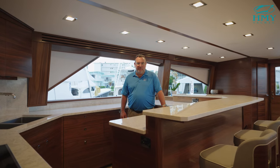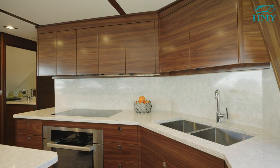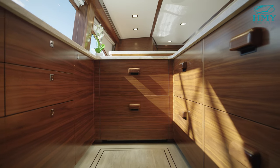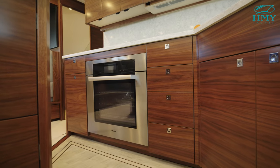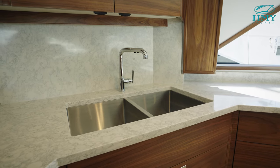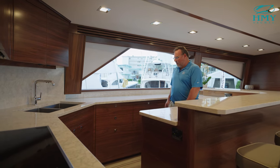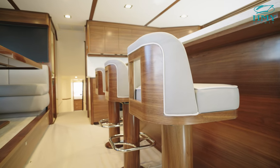One would expect nothing less than perfection in the galley of the 90 Convertible, and that is definitely evident here — with two Sub-Zero freezer drawers and four Sub-Zero refrigerator drawers, a large oven, large surface-mounted stove, quartz countertops, and a quartz backsplash. There is so much storage for all of your galley accessories, and finally five barstool seats for your guests.